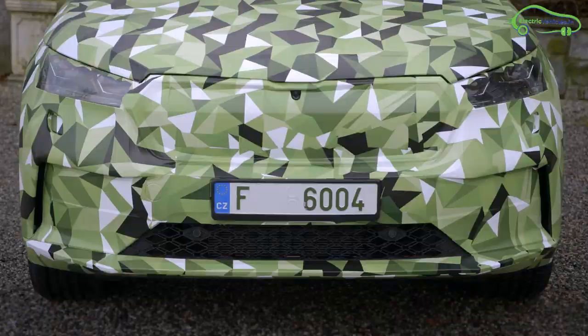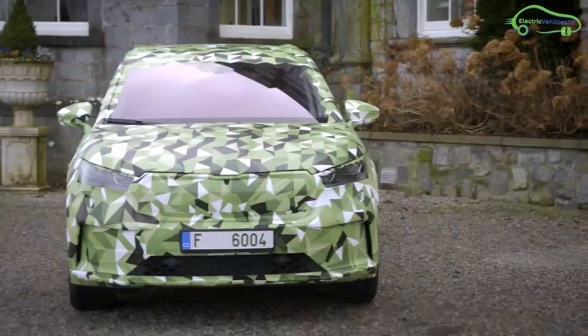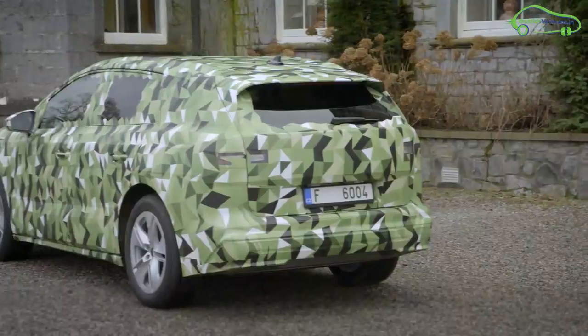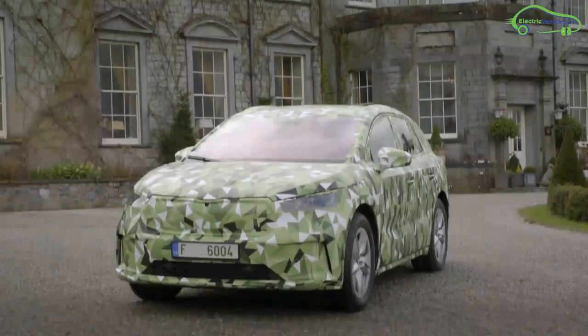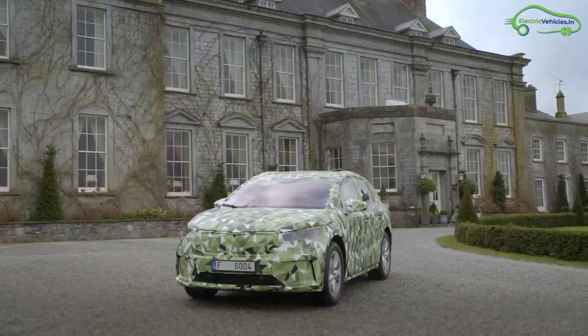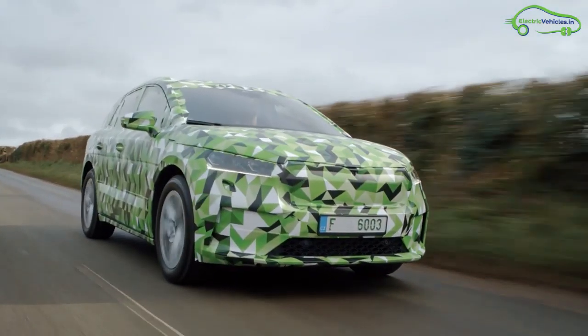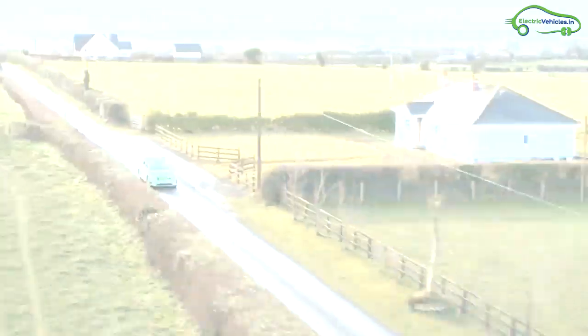Skoda is celebrating its 125-year journey in a grand manner with its Enyaq iV. The brand new Skoda Enyaq iV is built on the Volkswagen Group's modular electric car platform MEB, making it a fully electric family SUV.